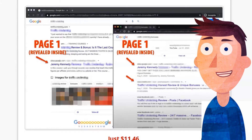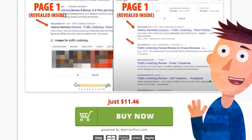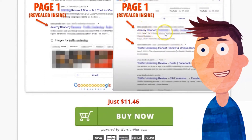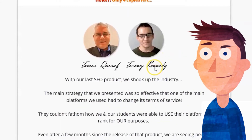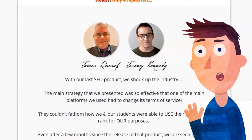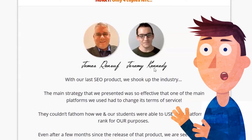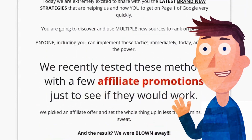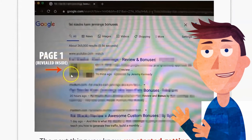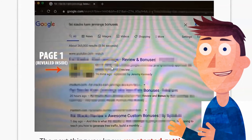One of them is the actual person's name — Jeremy Kennedy. Of course, you're going to rank for your own name if you've got any content out there. If you put any stuff out there and then go and search for your name, you're going to rank for it. So of course you're going to rank number one for your own name. The other keywords they're just blurring out, so I can't really tell you how competitive they are. They show page one results but I don't know what the keyword is — just 'review and bonus.' If I knew the keyword, I could tell you whether it's competitive or not. It's a bit misleading.